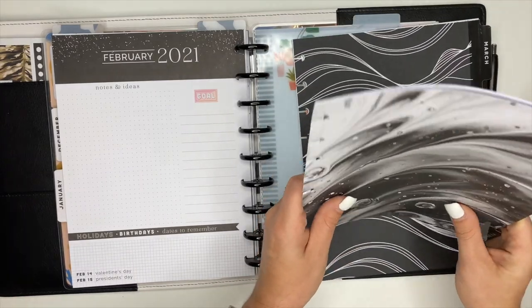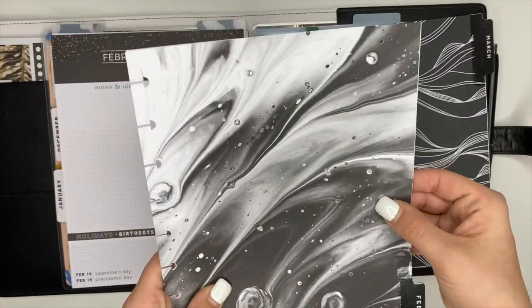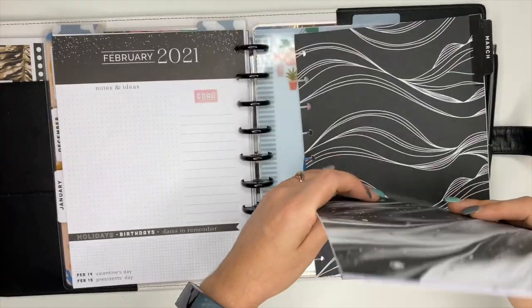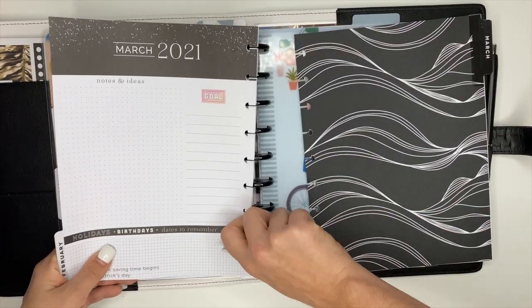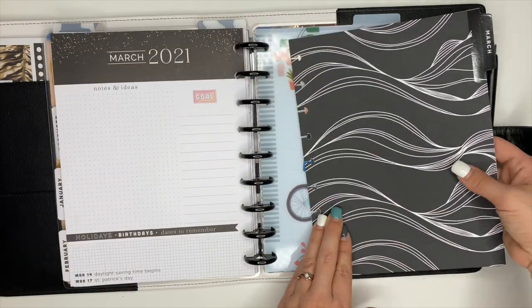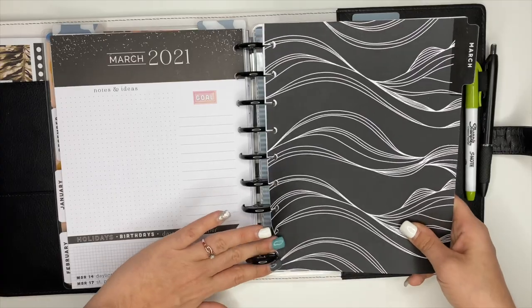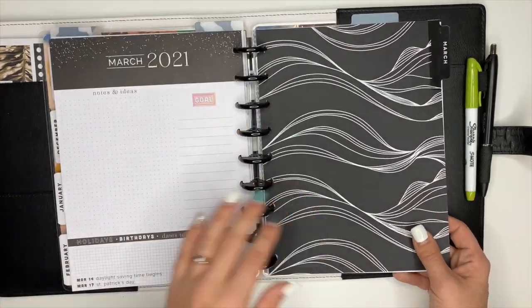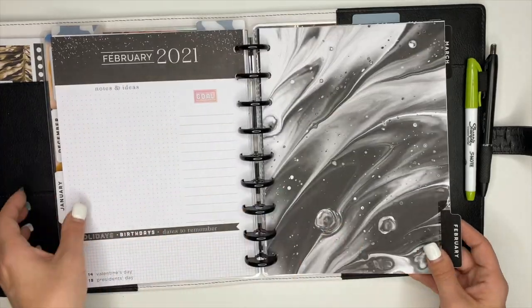If you are frankenplanning your planner and adding pages to discs, the best way to do it is to take a month at a time and add them — that seems to work the best. It's not too much but you get the entire month in there, because sometimes if you have too much it's really hard to get them on the discs. So that'll be my social media planner.